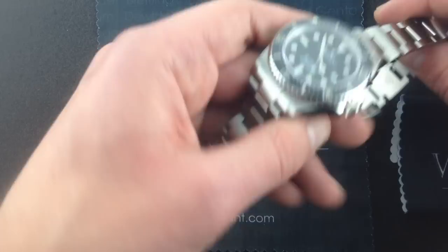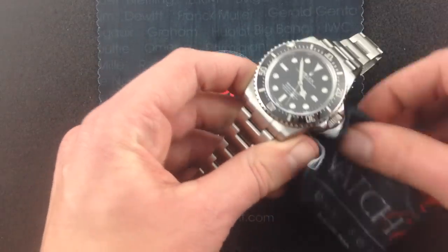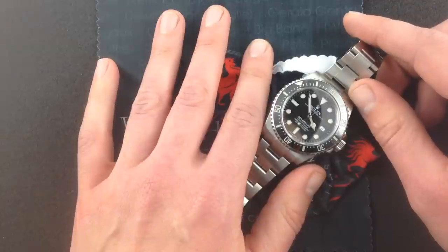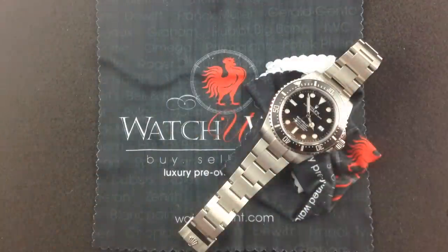Check it out on our website in high-resolution images with full boxes, papers, Rolex accessories, and the vast majority of the Rolex factory warranty. Rolex dudes, this is the watch you want.